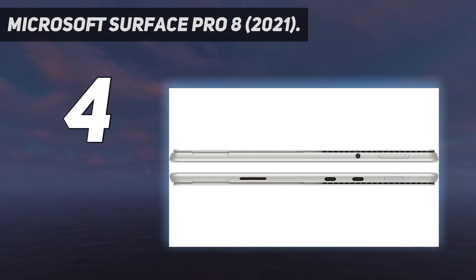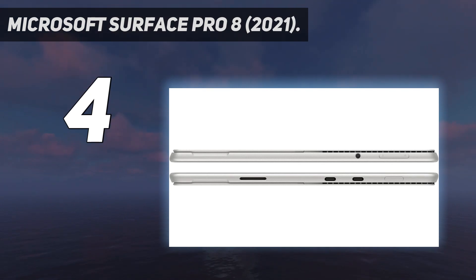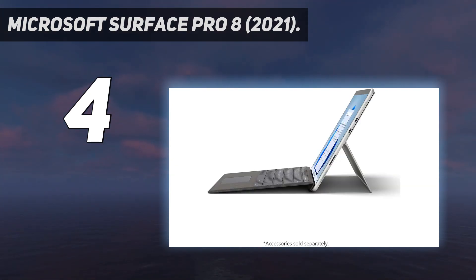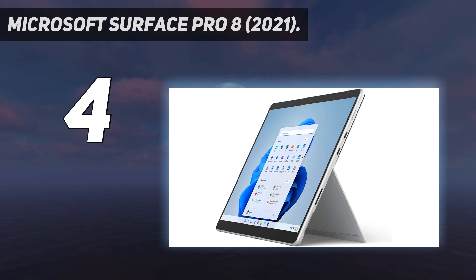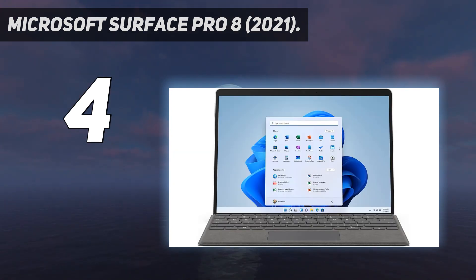Its 3:2 display looks incredibly sharp and gets bright enough for outdoor use. Plus, it has a 120Hz refresh rate, which makes the system feel more responsive, especially when using pen input. Unfortunately, you must buy the stylus separately — the same goes for the keyboard. The stylus is optional, but the keyboard is a near necessity because Windows isn't particularly touch-friendly, and the keyboard also helps protect the screen from scratches.